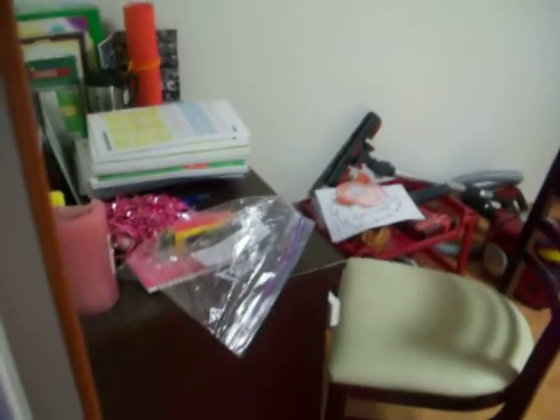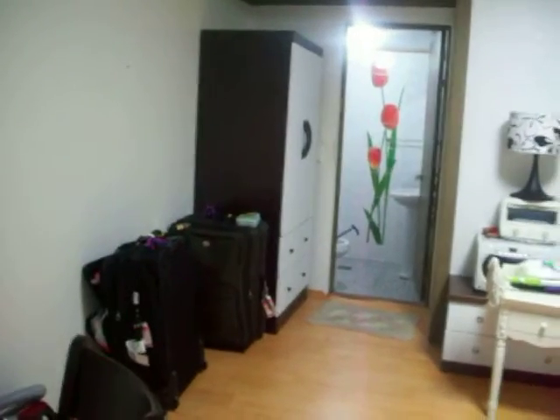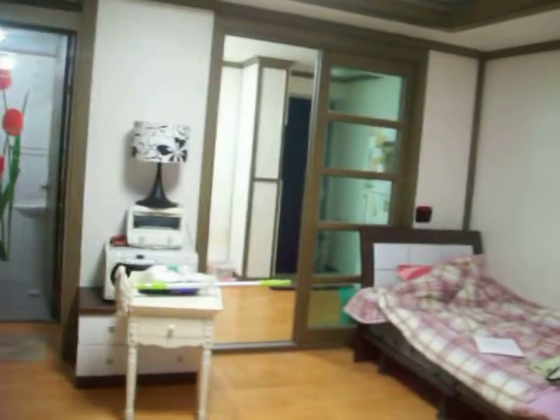So, this is my apartment. I have a desk, wardrobe — one of the doors doesn't work, it falls, but whatever. Lamp, bed, desk I'm actually using, TV that works, but I am not watching any TV tonight because I have to do my lessons.